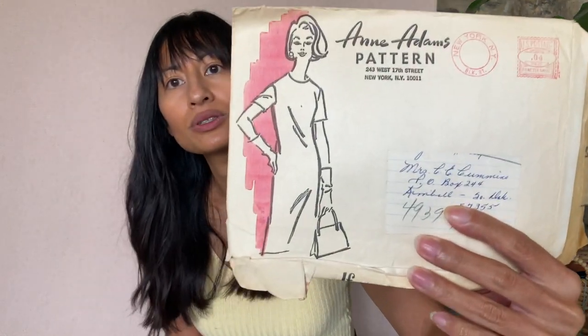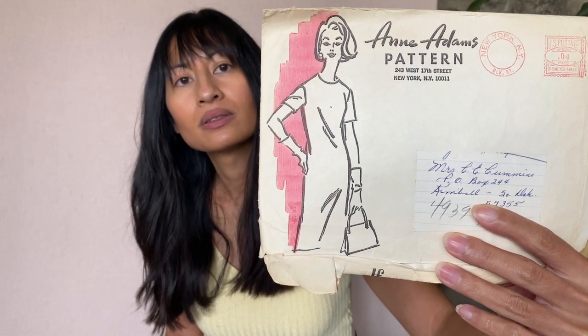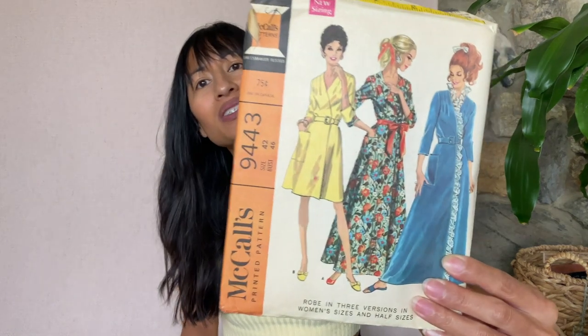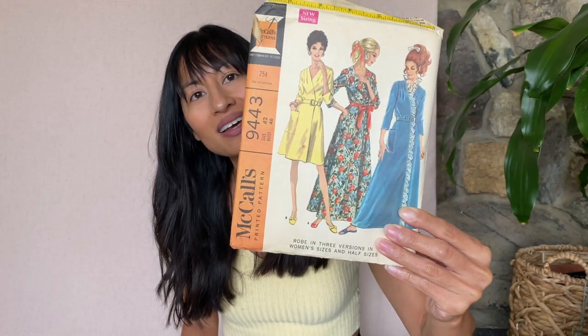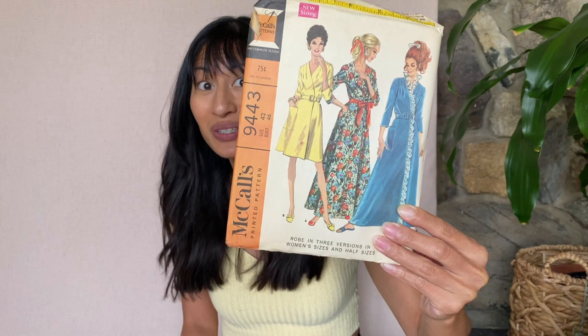Ann Adams pattern — looks like a simple shirt dress. This one's fun: it's considered a robe but it looks like a cute dress to me. This is McCall's 9443. I wish this was in my size — I could probably figure out how to size it. That's pretty cool.